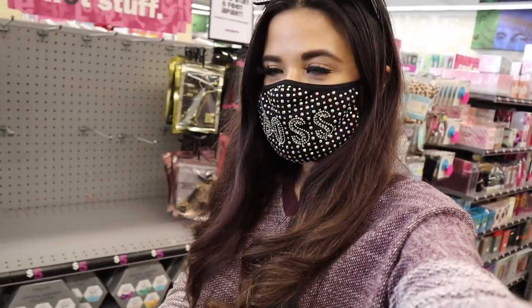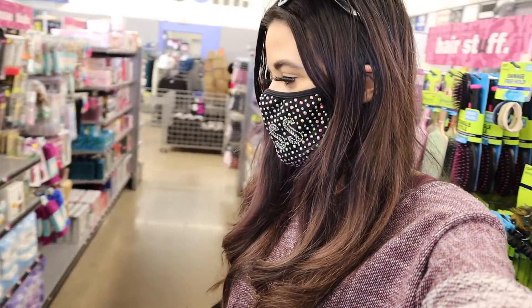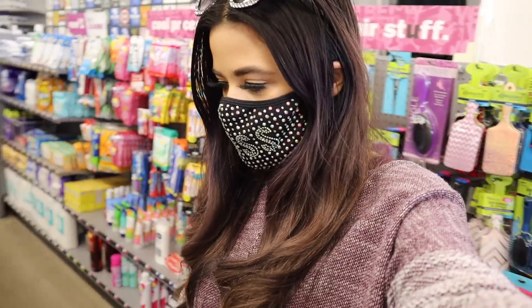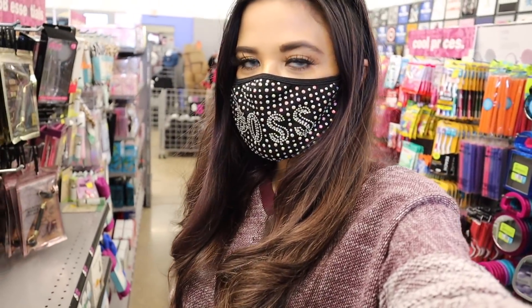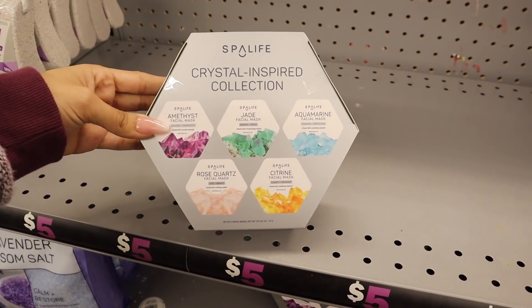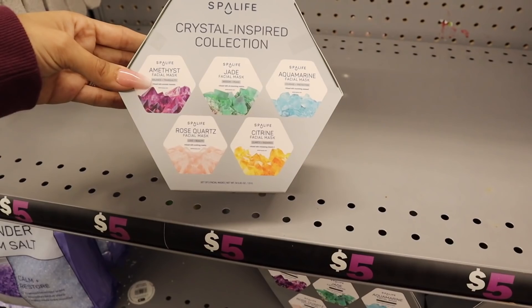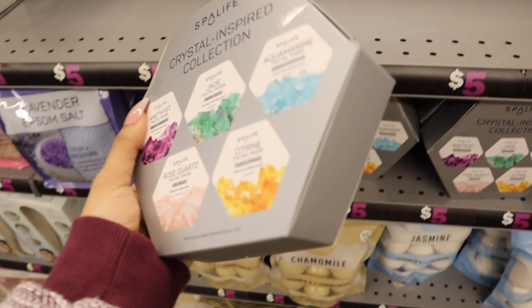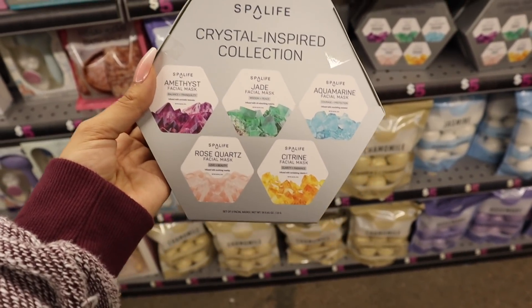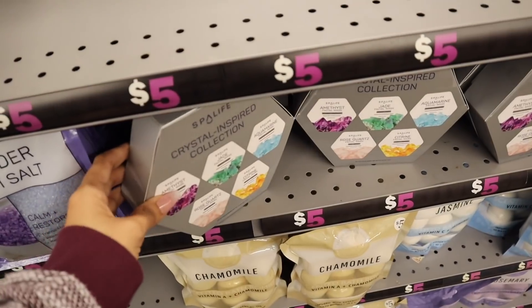Moving on to the skincare section — I see a couple of new things, which is very exciting. I found the brand Spotlight. If you get this set, you get amethyst, jade, rose quartz, citron, and aquamarine face masks — really pretty set for five dollars. I have way too many masks at home so I have to pass, but once I run low I'm definitely coming back.